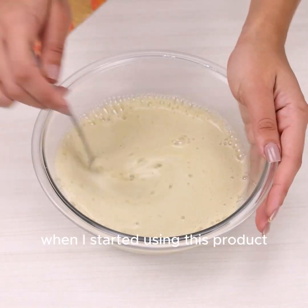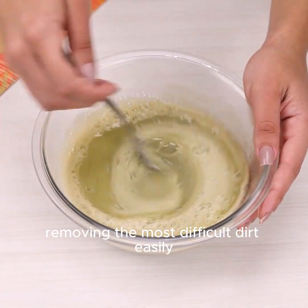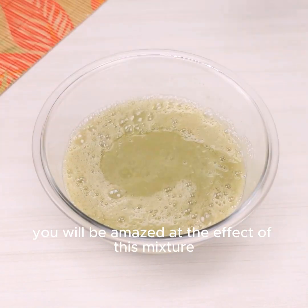When I started using this product, daily cleaning became much more practical, removing the most difficult dirt easily. You will be amazed at the effect of this mixture.